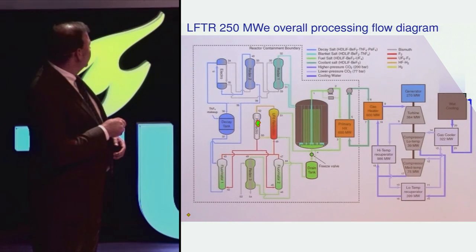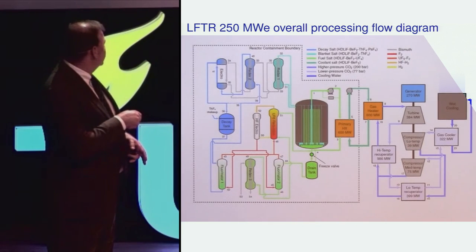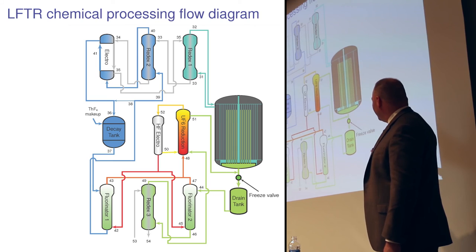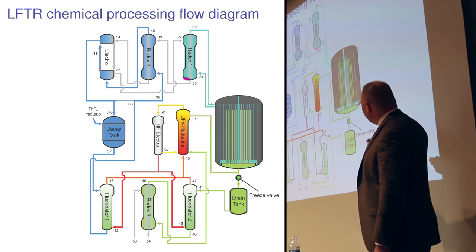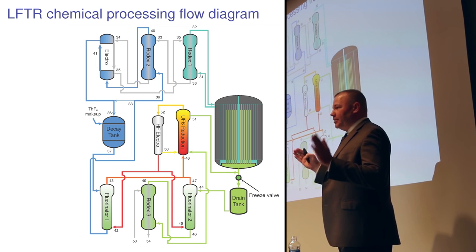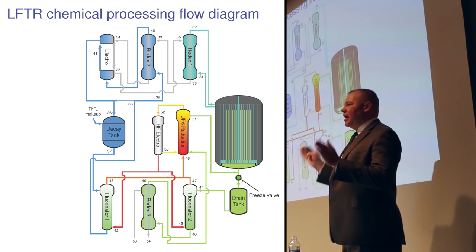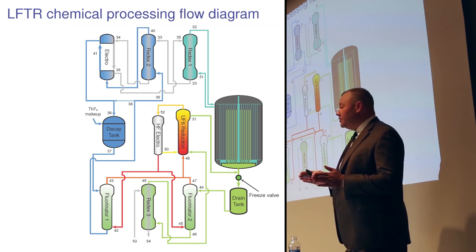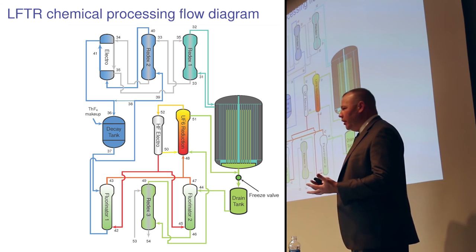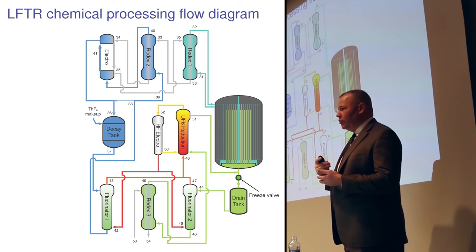The HF produced by this reduction reaction goes to an electrolytic cell where it is split back into H2, used again for the reduction, and F2, used for the fluorination steps — so all of this forms a closed cycle. The key point is that new nuclear fuels are moved out of the blanket into a decay salt so that protactinium-233 can decay to uranium-233 outside the reactor over that one-month period. You do not want protactinium absorbing a neutron inside the reactor, becoming protactinium-234, which decays to U-234 — which is not a fuel.